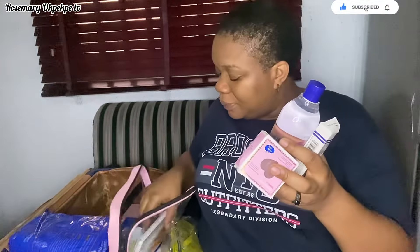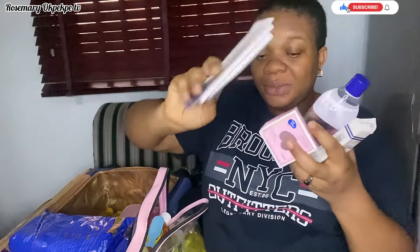They advise not to use lotion on newborns initially because baby skin can react to it. They suggest starting with oil first, waiting maybe three months before introducing lotion. I'm going to use oil, and I'm actually carrying two baby oils to the hospital. I also have a thermometer here — I'm not sure if I'll need it, but I'll carry it.